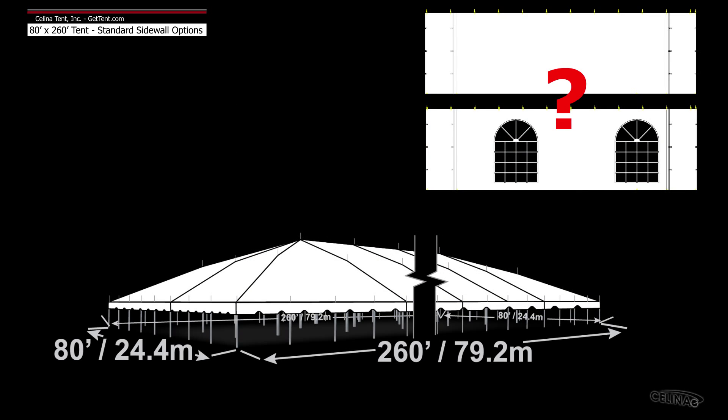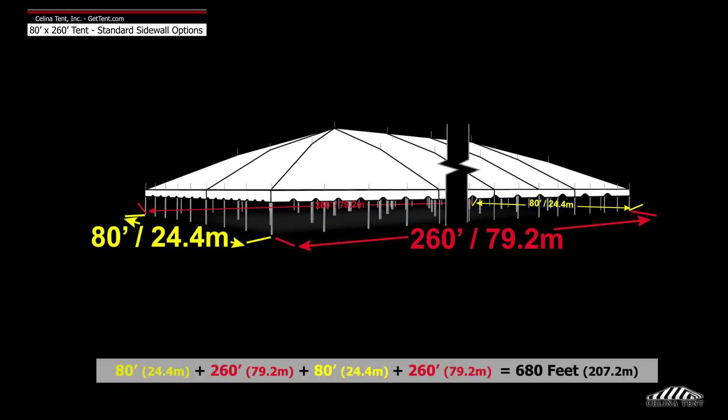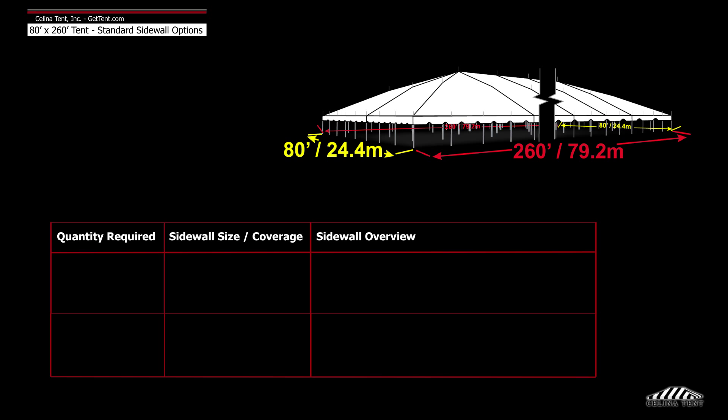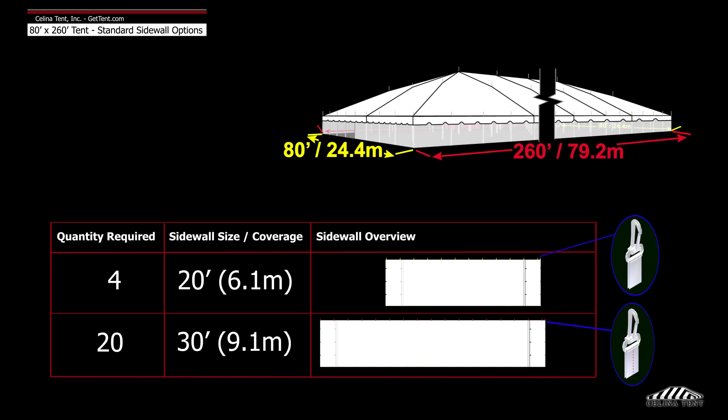Here we will demonstrate the number of sidewalls typically installed on an 80 foot by 260 foot tent. An 80 foot by 260 foot tent has a perimeter of 680 feet. Solana recommends 4 20-foot walls and 20 30-foot walls to entirely enclose the tent.